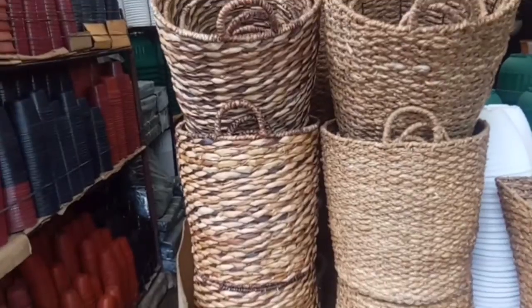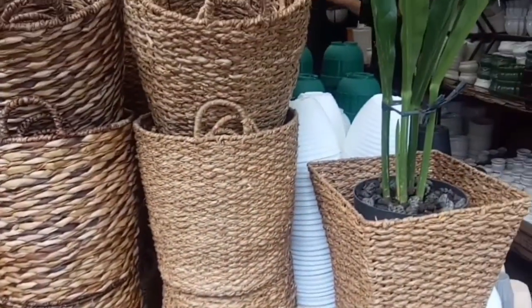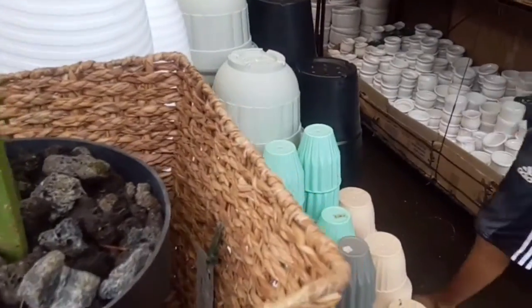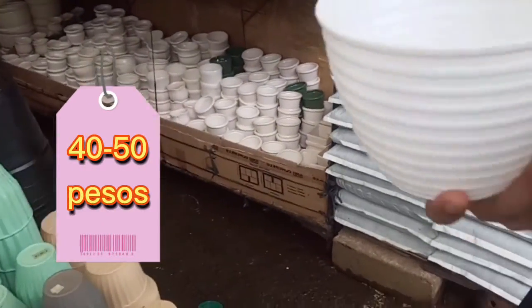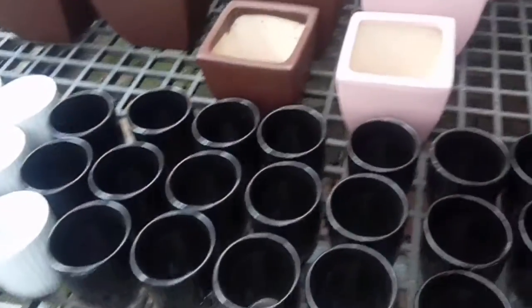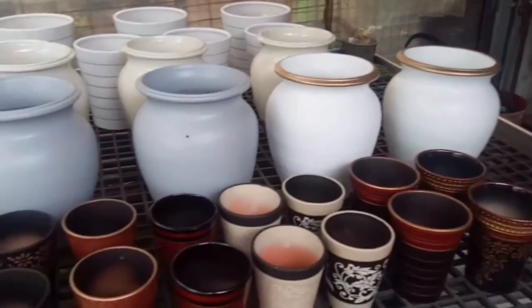Ang taray ng paso! Parang bayong nipa. Magkakano yan? 40 to 50 pesos. Ito kasa ito — yung mga paso na pang sosyalan. Babasagin ito no? For sure mahal yan! Hahaha.